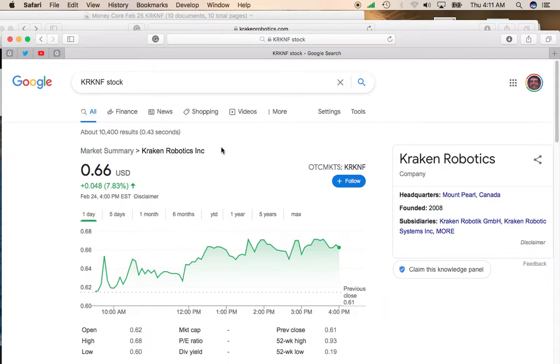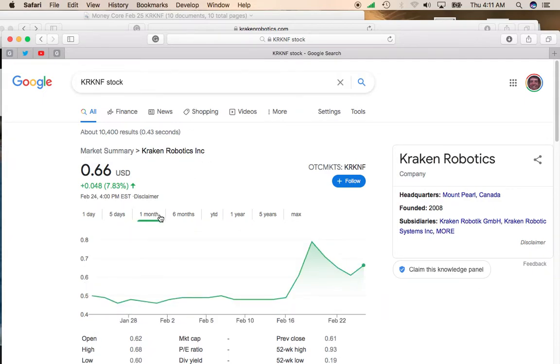The stock was up almost 8%, up to $0.66. Take a look over the past one month performance. Kraken Robotics did get a pretty big spike, moving from $0.49 up towards $1. It did move back down when we had that correction there, and it's starting to move back up.